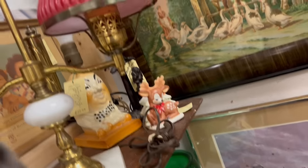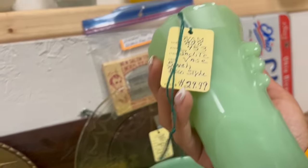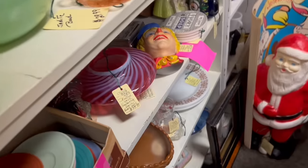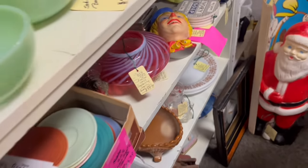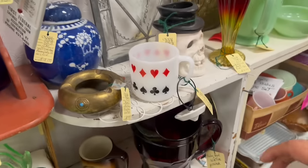Humpty Dumpty lamp. And Rudolph — Rudolph is $20. I'm going to put that back. Jadeite vase — I'm still thinking about that amazing jadeite funeral vase I saw by Fenton. That's awesome. And the mug — that's a Spenny one. Wow.